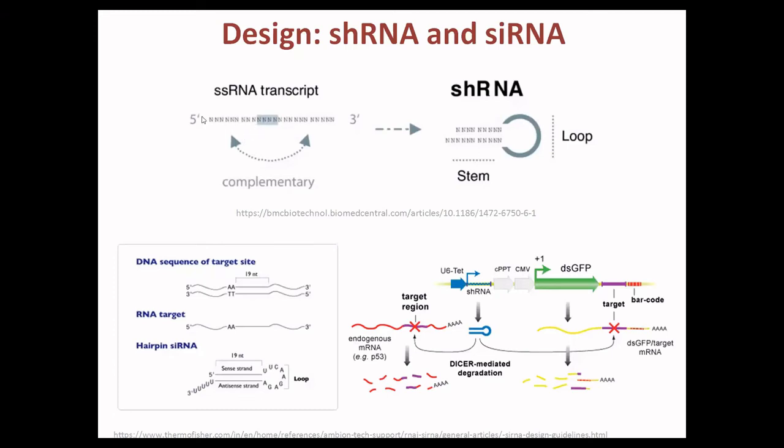The single-stranded RNA contains a loop sequence region. When allowed to self-hybridize, it forms a stem-loop structure — this is the stem. The DNA target sequence is 20 to 30 nucleotides, here shown as a 19-nucleotide sequence, which is the target. After transcription, this becomes the RNA target. The stem sequence of the shRNA is 19 nucleotides, and this leads to decreased or inactive expression of the mRNA.